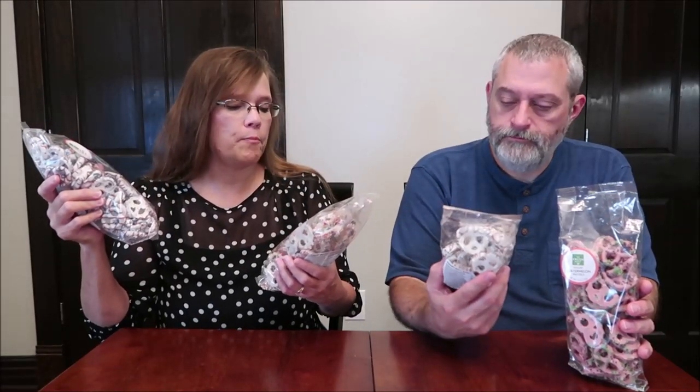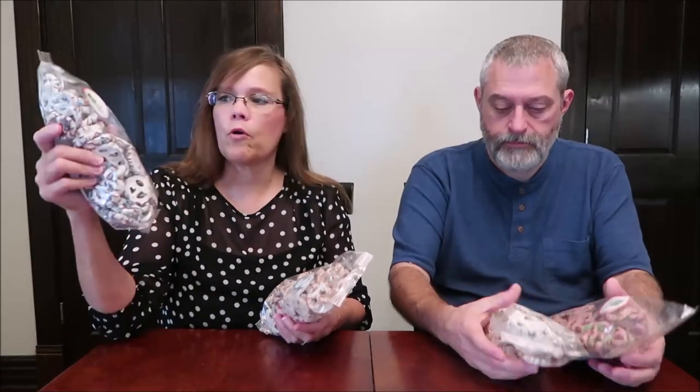Today Kevin and I are going to be trying some yogurt-covered pretzels. These are all from the Fresh Market and they are all limited edition. We have the patriotic red, white, and blue, the birthday cake, the root beer float, and the watermelon. The patriotic were $5.99 because we bought them after the Fourth — the rest were $6.99. They're good till next year, so there's nothing wrong with them.